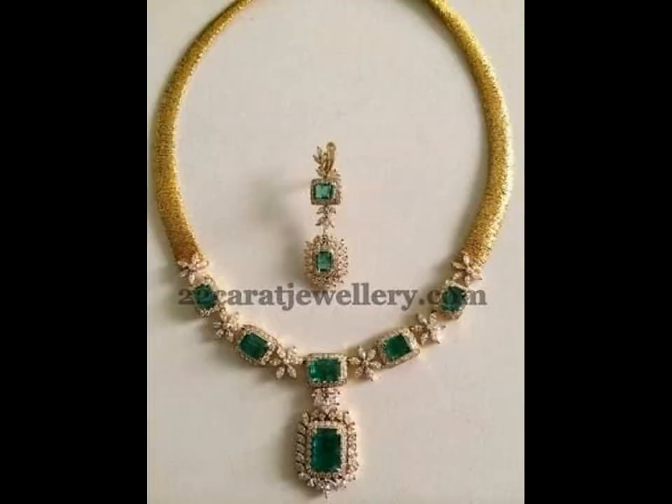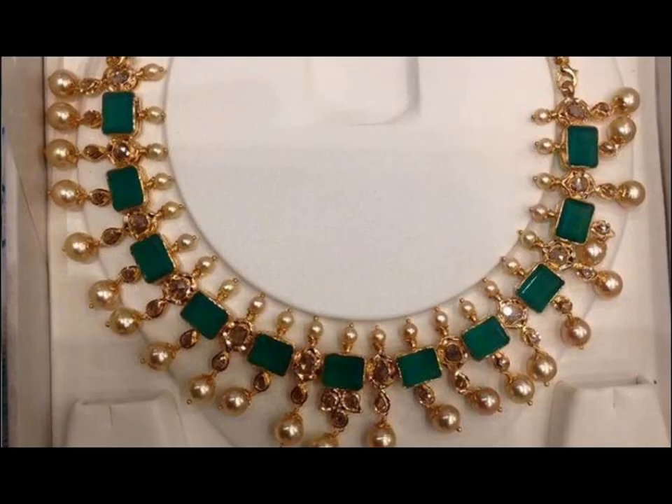Emeralds are all time in style and one of the best collections you can have. So why wait? Grab your favorite piece of necklace now.